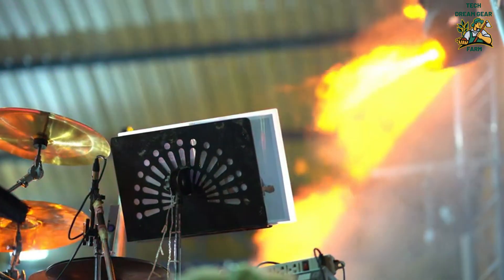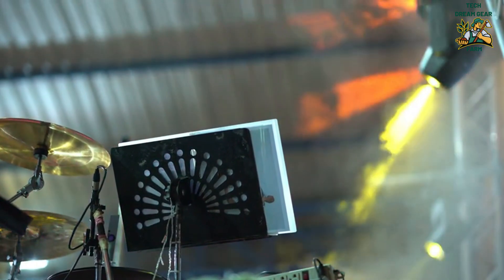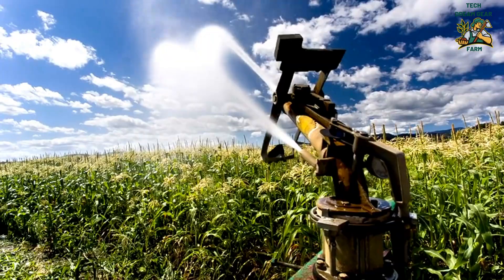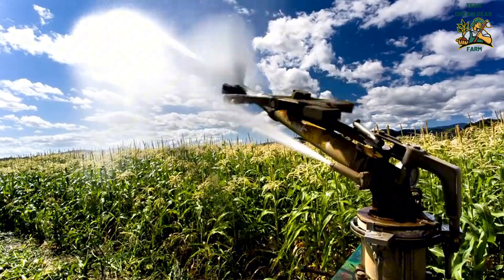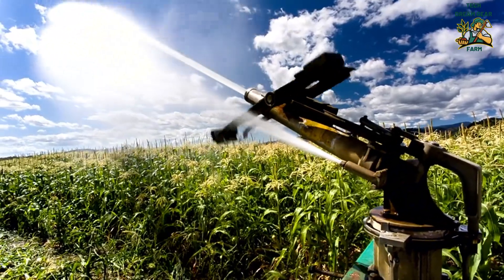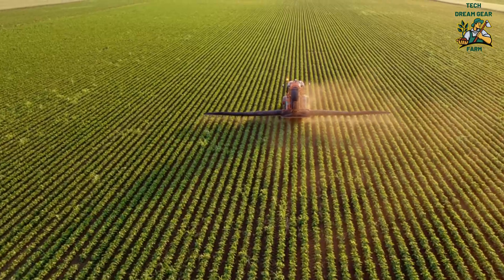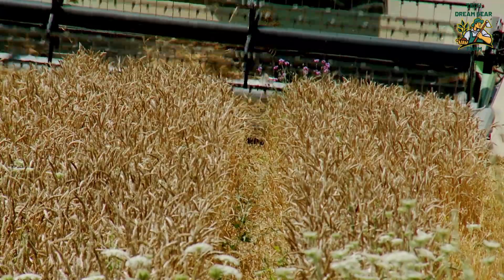Scientists, engineers, and agricultural innovators are developing laser-based harvesting systems that could completely transform farming. But is laser harvesting truly the future of agriculture, or is it just a high-tech experiment? Can lasers replace traditional harvesting machines? Is laser harvesting more sustainable than conventional methods? How soon will this cutting-edge technology become mainstream?